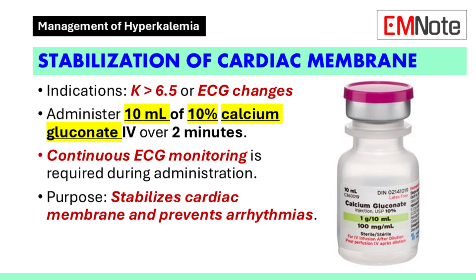Calcium gluconate works by stabilizing the cardiac membrane and reducing the risk of arrhythmias caused by elevated potassium levels.